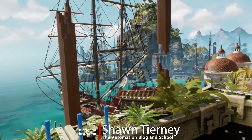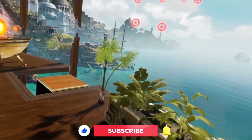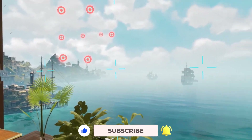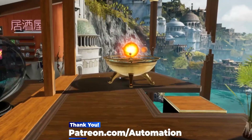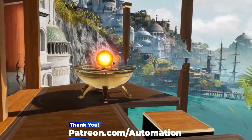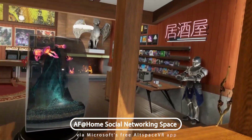Hey everybody, Sean Tierney here from TheAutomationBlog.com, and I'm in Oculus Home. I'm in my Oculus Rift CV1 in my office. Today we're going to take a look at Automation Fair at Home — the VR side to it.